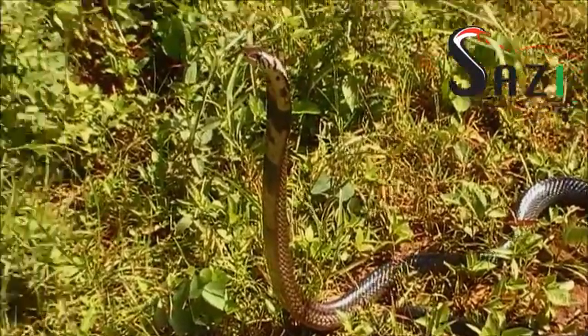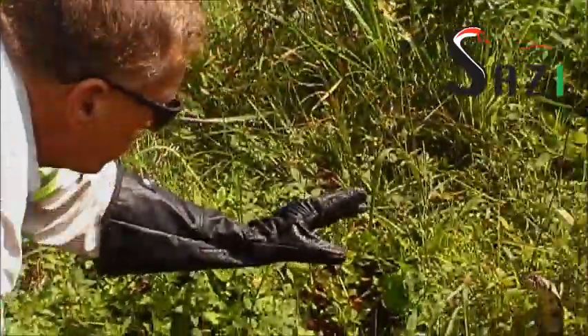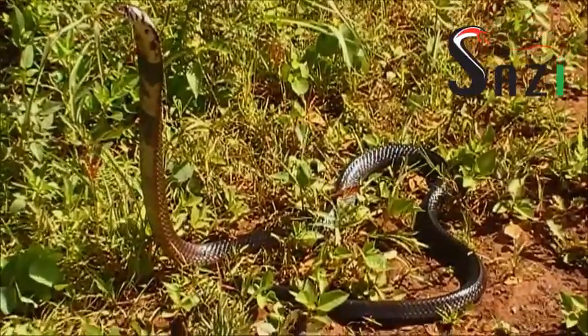Now like most cobras they're not fussy in their diet. They'll eat other snakes, toads, frogs, rodents — basically anything that's small enough and anything that can move.